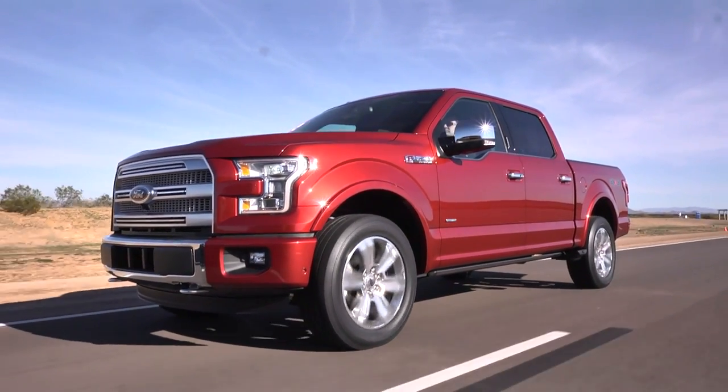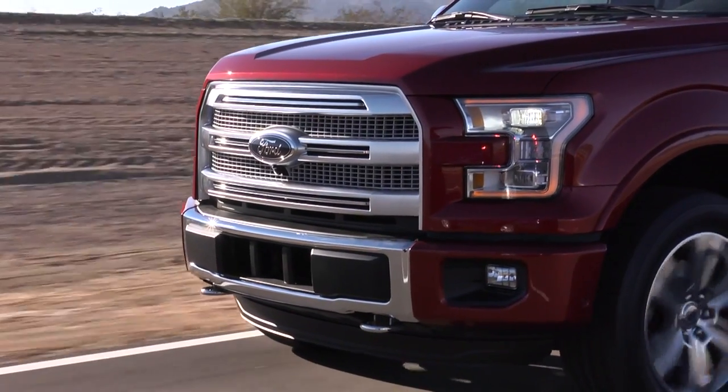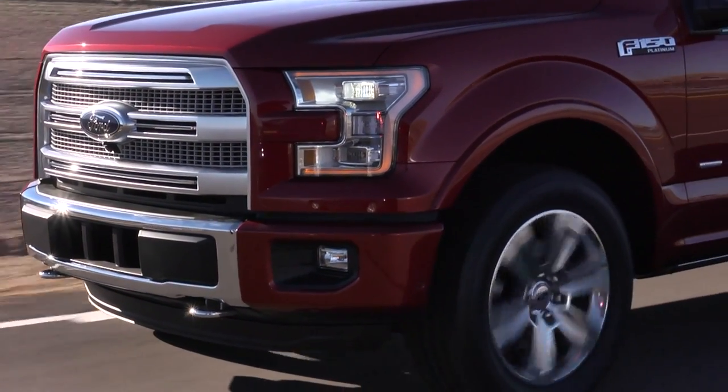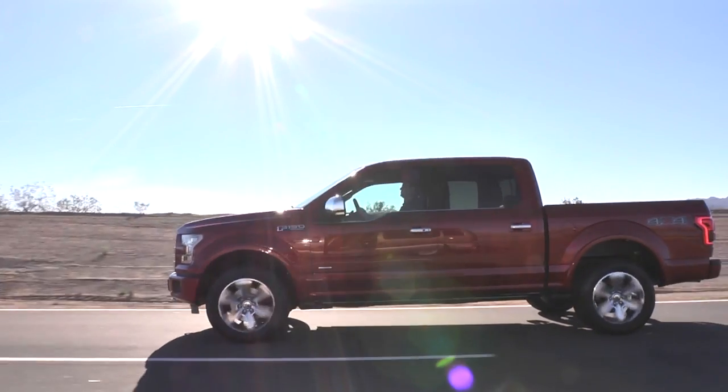We've taken durability to a new standard as well with this truck, and that's the foundation of what we're about. Every one of our customers depends on this vehicle for work. It's a tool for them — it's something that always needs to be there. Those customers count on Ford, those customers count on the F-150. And because of that, we have a responsibility to make sure we deliver all the expectations to the customer.